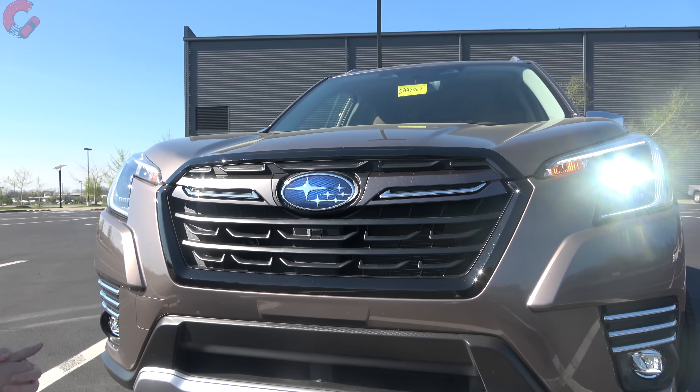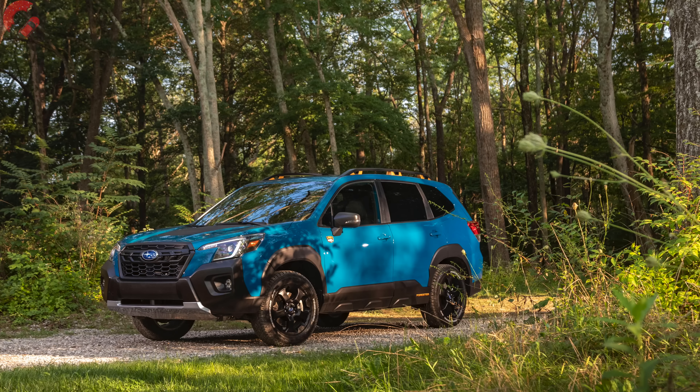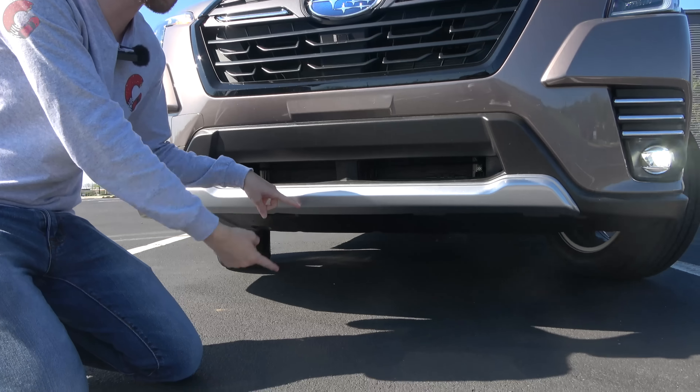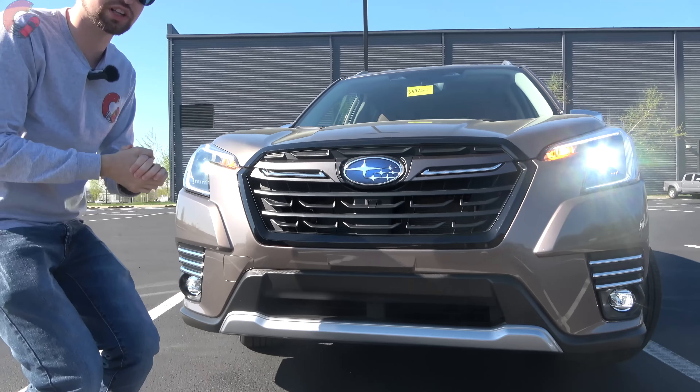Another update worth pointing out is the addition of the new Wilderness trim level, which completely changes the front design to look a lot tougher. It also increases ground clearance to 9.2 inches from the standard 8.7 inches you see on this model today, which is really exceptional for the class.